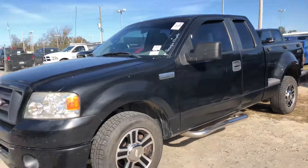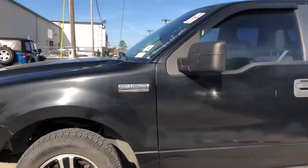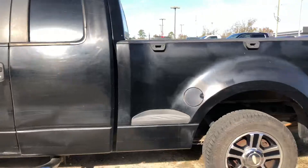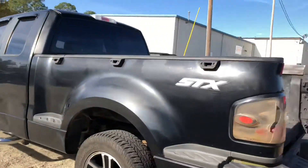It's got right under 130,000 miles on it. It does need to be detailed. It's got some dents and dings and a couple little scratches, as to be expected on a 10, 11-year-old truck.